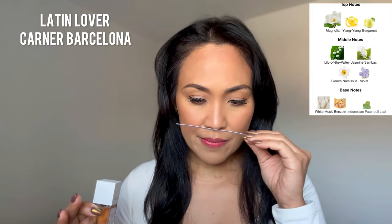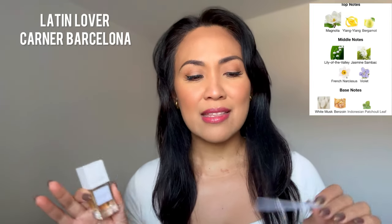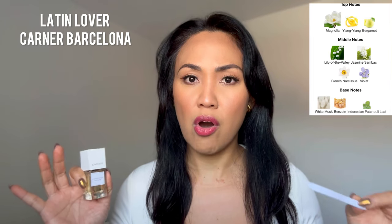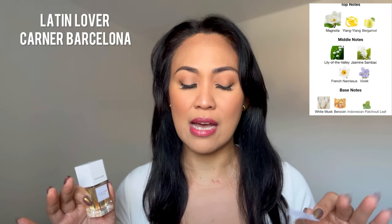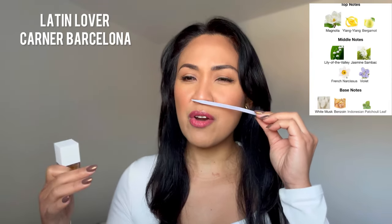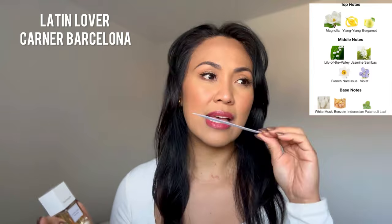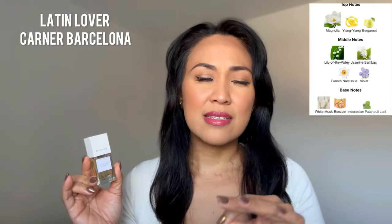To my nose, it is jasmine, ylang ylang, and magnolia that are quite strong. I love this fragrance. And considering it is like full-on floral, to me it doesn't smell indolent at all. This is very light, very airy, and another clean smelling fragrance that doesn't smell like laundry. This is a very ladylike fragrance — very beautiful, guys. I highly recommend you checking this one out if you love florals and at the same time clean smelling perfumes.